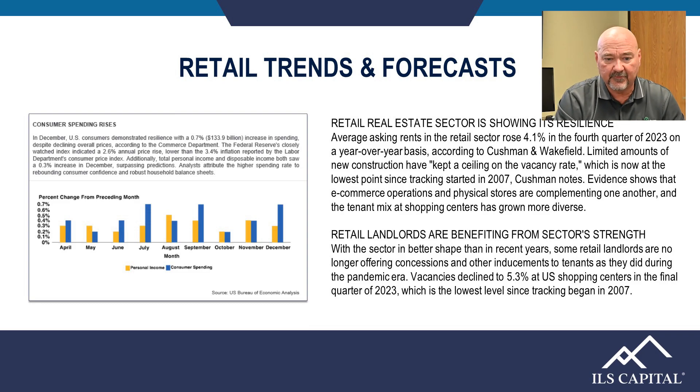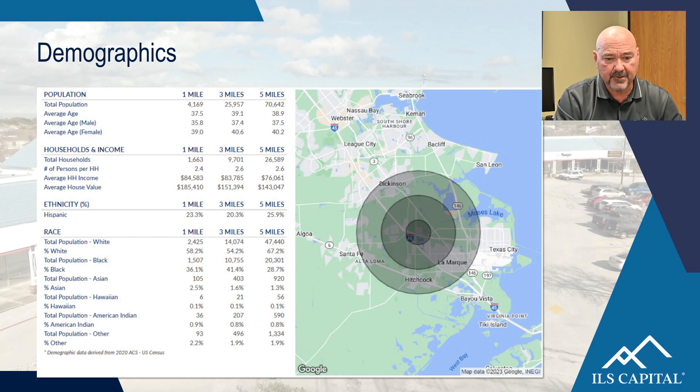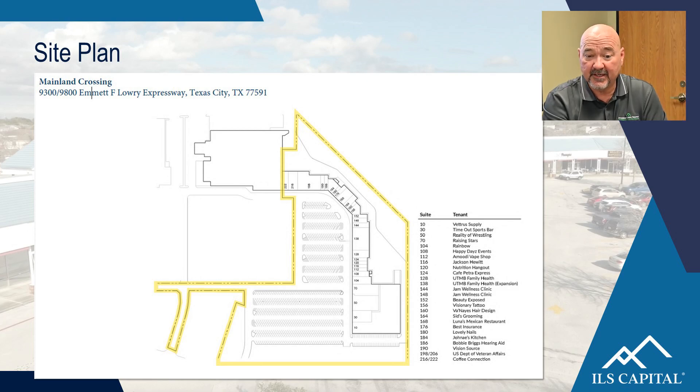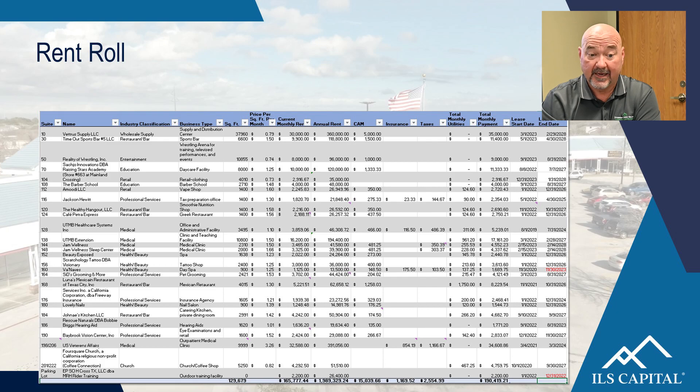Here are the demographic forecasts — I've tried to include all the statistics you might ask for. Here's the site plan showing the exact layout of the property and all tenants in their respective suites. And here we have the rent roll with tenant name, industry classification, business type, square footage, price, lease start dates, end dates, and so forth.